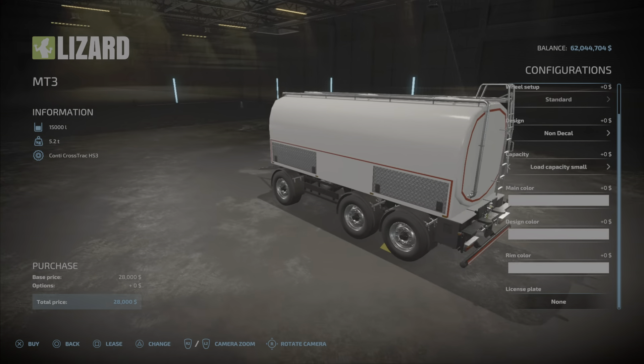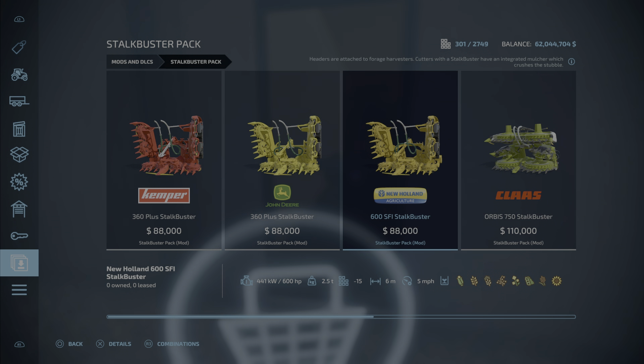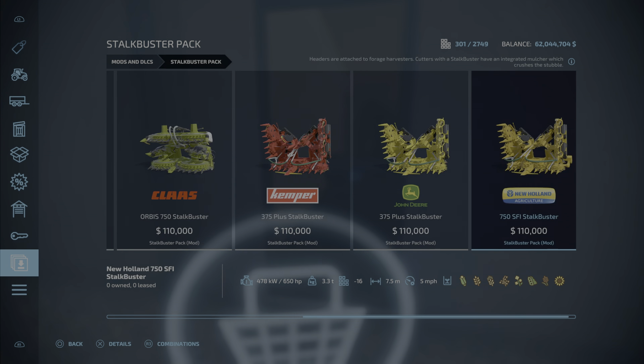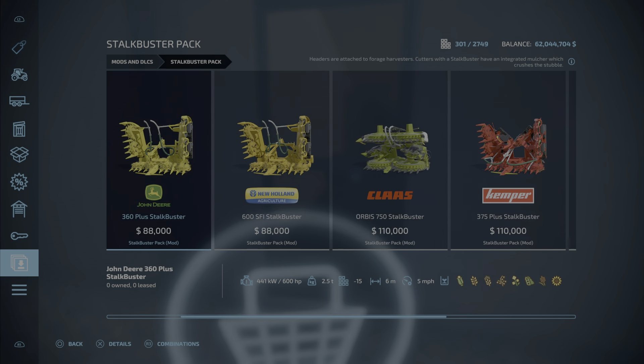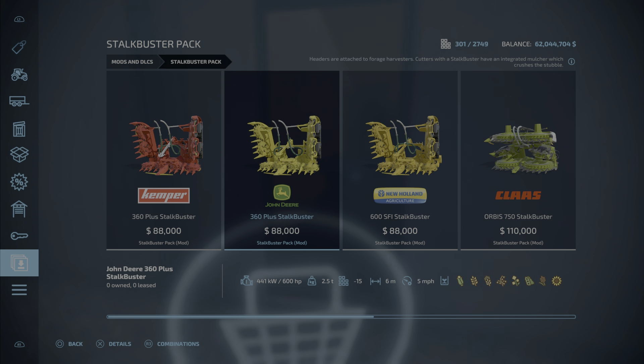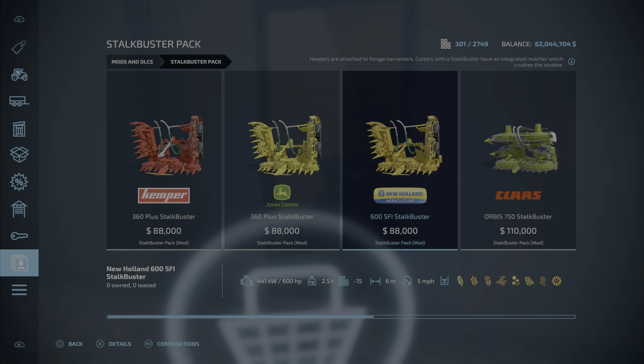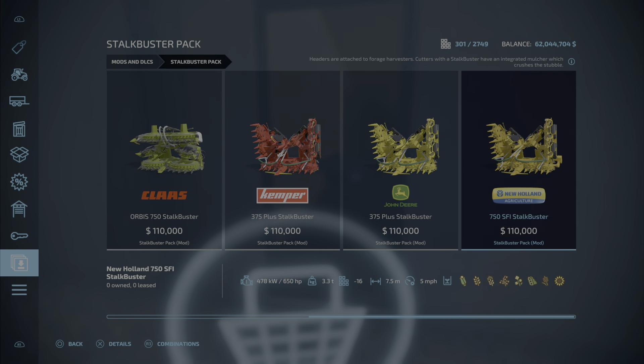Here we have the StalkBuster Pack, coming in at a whopping 0.02 megabytes to download and install. These are pretty much just your base game forge headers. The only thing that's different is that when you cut corn — and I'm assuming everything else — it has an integrated mulcher, so you'll cut the stalks down and mulch it all in one go. That's pretty cool.